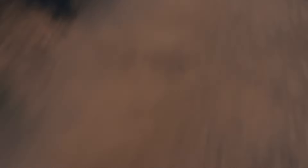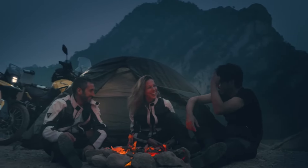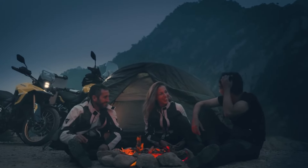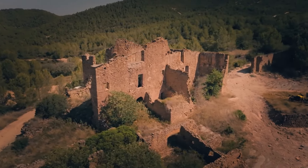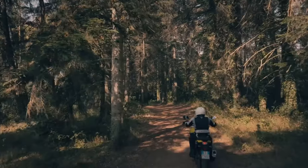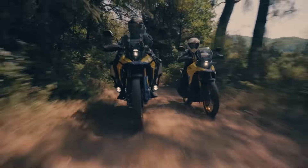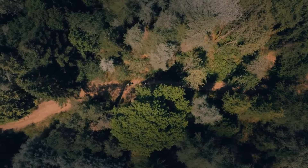Handling and suspension: as you swing a leg over the V-Strom 800 DE, the bike's off-road focused intentions become immediately apparent. The fully adjustable 45mm inverted forks and preload and rebound adjustable rear shock provide an impressive 220mm of travel at both ends, ready to soak up the harshest of terrain.